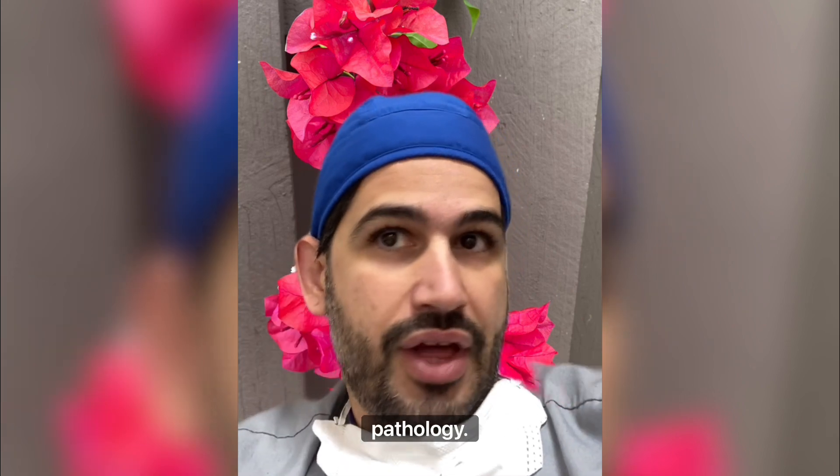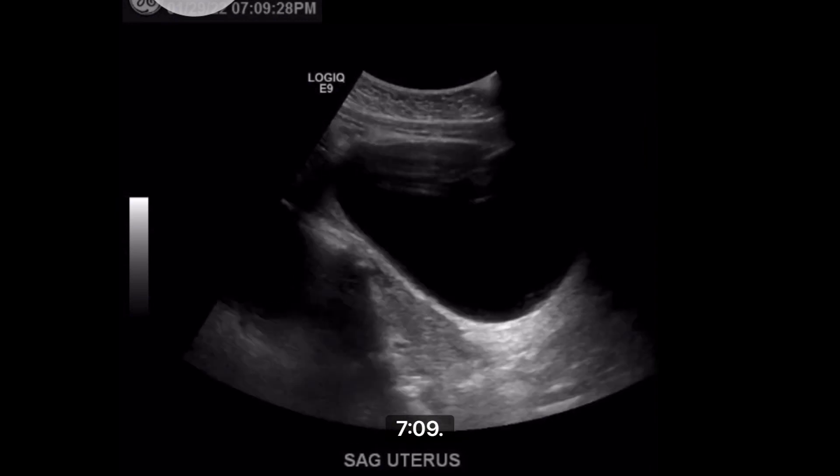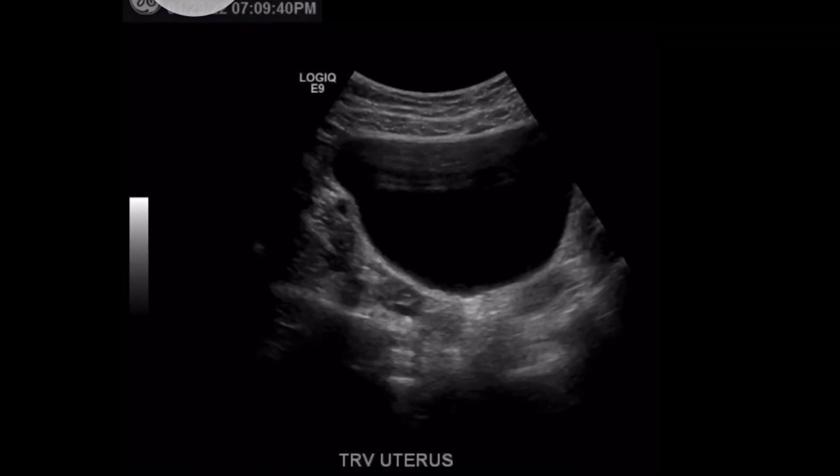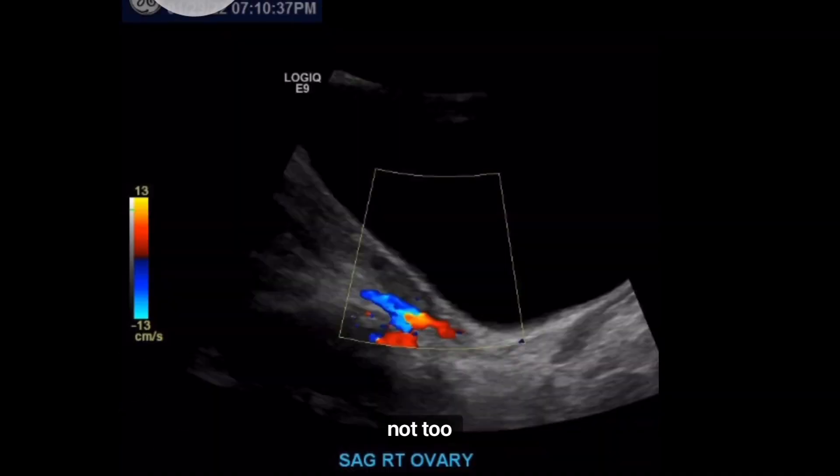Normal studies you're going to do faster because there's no pathology. You're just going to go through the protocol, make sure you don't miss anything, and you'll be done. Let's go over a couple of cases I did — we'll do the pelvic first. Started at 7:09 and ended at 7:11. Three minutes — not too bad.